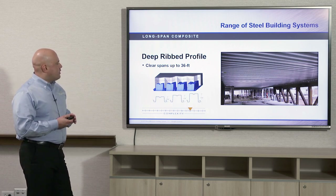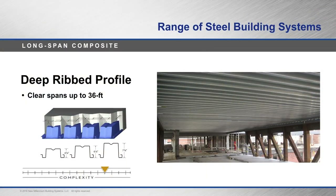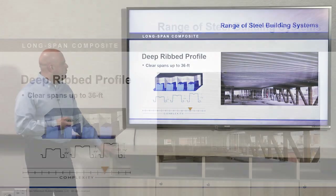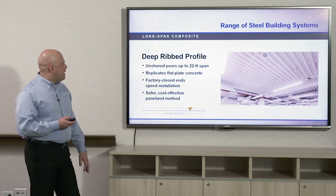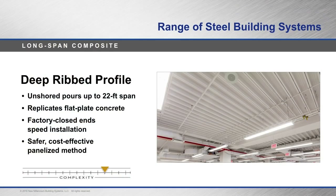Here we have a long span deep rib composite deck. You can clear span up to 36 feet. It comes in four and a half, six, and seven and a half inch profile heights, just like the roof deck. With the deep rib composite deck, you can have unshored pours up to 22 feet — so an advantage of this system is the potential to not need shoring underneath.